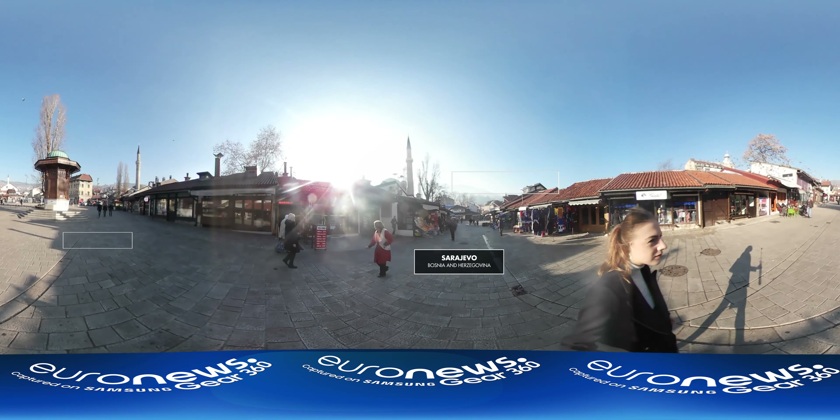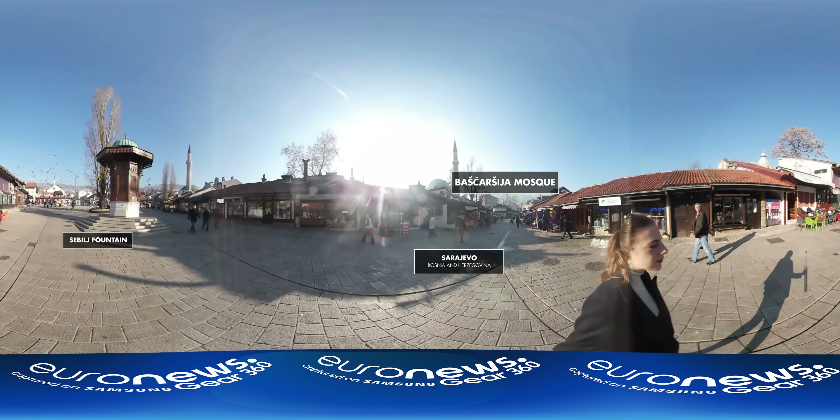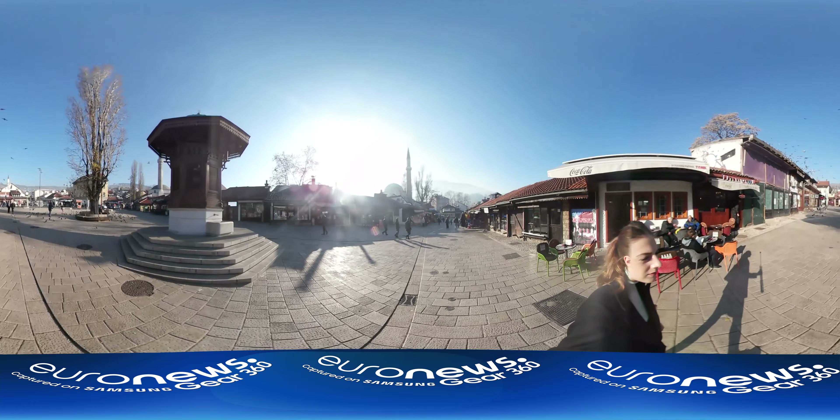This is Sarajevo, the capital of Bosnia and Herzegovina. It's not difficult to see how it earned the nickname Little Jerusalem. A walk around the bustling city centre uncovers a mosque, a synagogue and a cathedral.